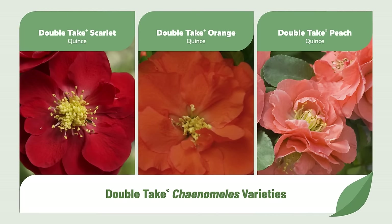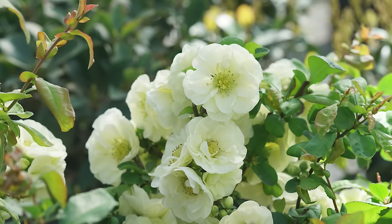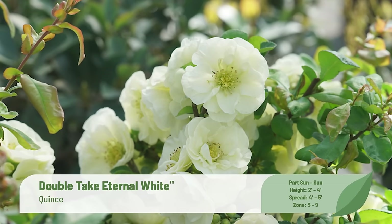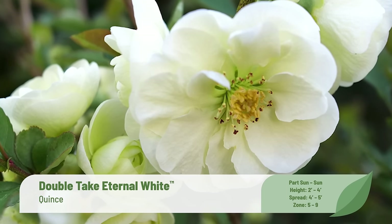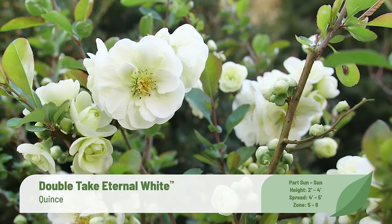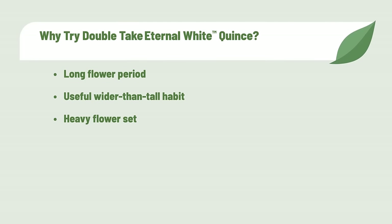Moving on to Double Take — our reblooming thornless flowering quince series. The newest color, Double Take Eternal White, isn't just gorgeous — it's the longest blooming flowering quince on the market. In spring, large double blooms open to lime, then transition to pure white, and the show continues for months, often into early autumn. Its wider-than-tall habit makes a lovely ground cover or grouping in the middle of a border, perfect for customers who want quince that blooms longer and heavier. White flowers are so versatile and work beautifully in any garden style, from modern to traditional.